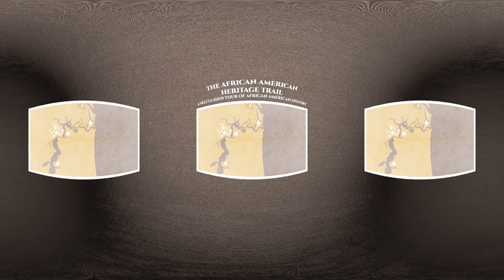Jacksonville's African American Heritage Trail is a self-guided tour throughout the city that allows you to explore sites that are important to African American history.